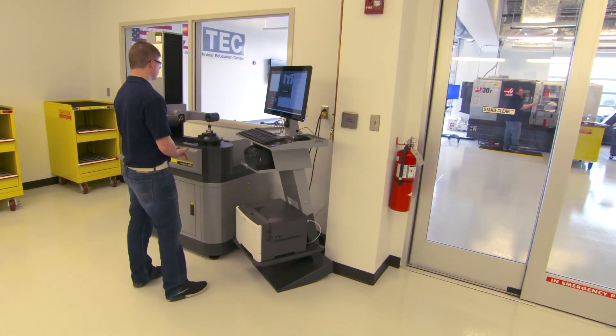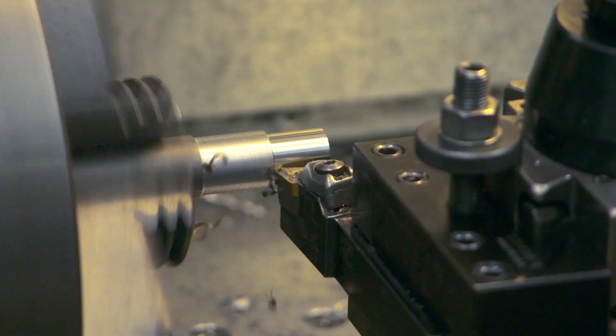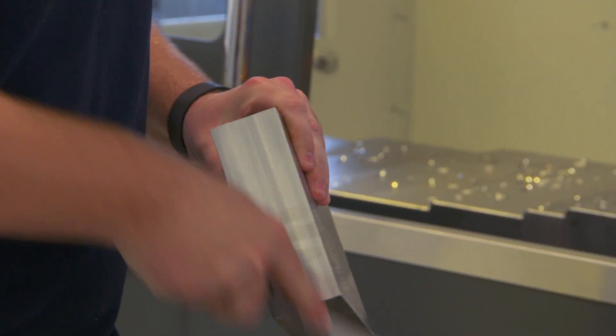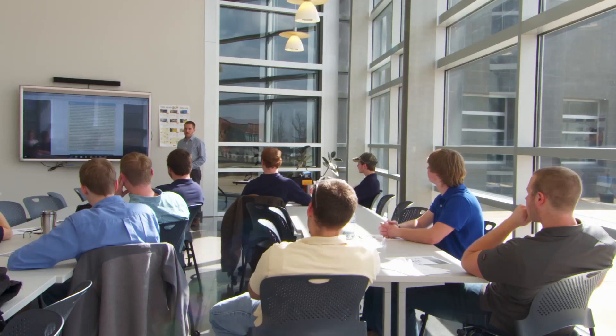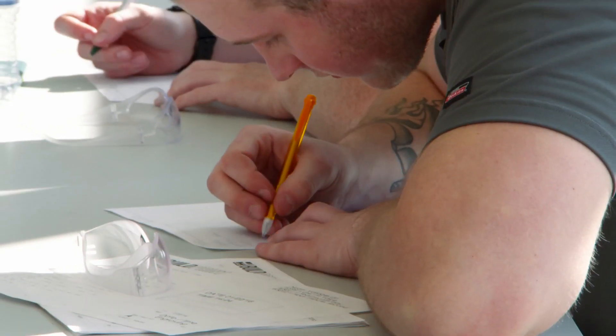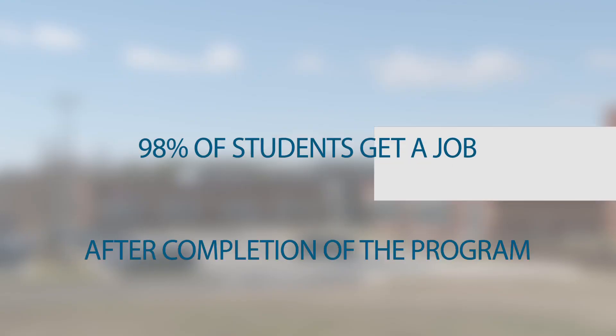We have wire EDMs and all of our grinders, and then we have the CMMs for inspection work. For the next couple of weeks we are proofing out parts and fixtures, trying to get everything going because we do have due dates. After that we went into our industrial leadership classes and went through how to behave on the job. I feel like most of the people in the class feel very confident about getting a job.